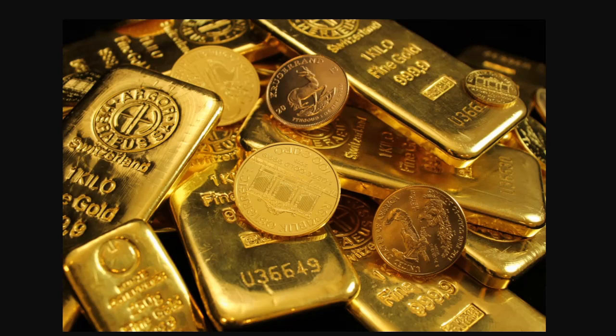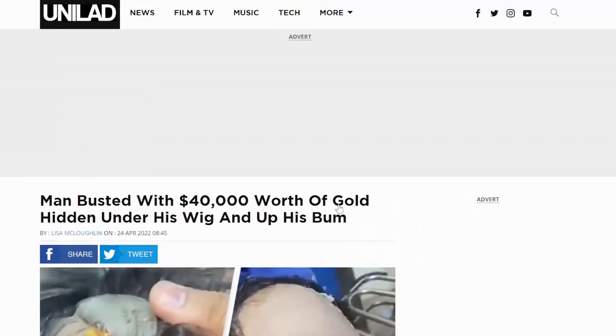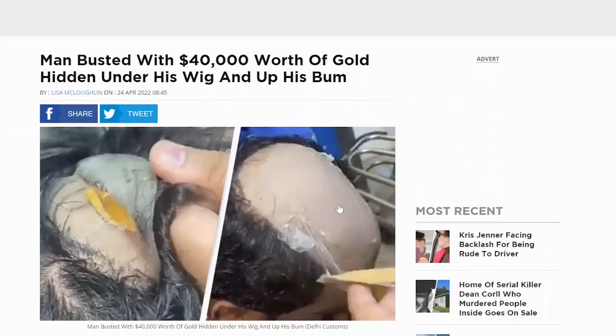This is something that was shared with me by Dr. Who, coming to us from Unilad. A man was busted with $40,000 worth of gold hidden under his wig and up his bum. That's right — it's a top-down approach to smuggling gold out of the country, and this is an example of it here.